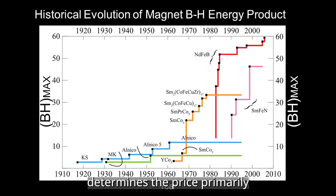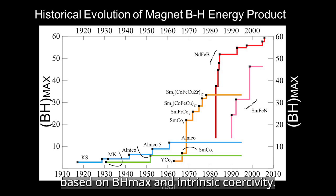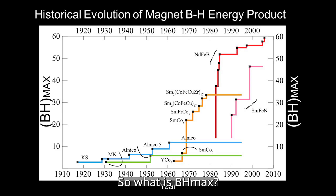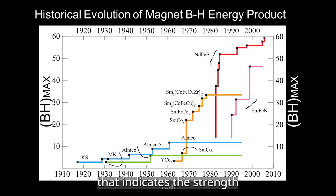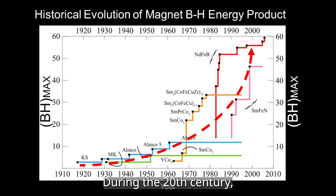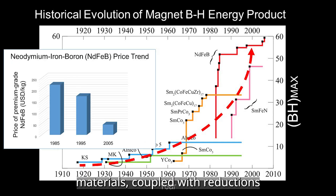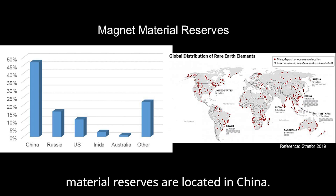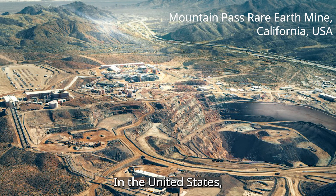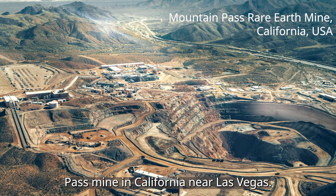Typically, the magnet manufacturer determines the price, primarily based on BH max and intrinsic coercivity. So what is BH max? Here is the historical evolution of magnet BH max. The BH max is the maximum energy product, which is a crucial parameter indicating the strength of the permanent magnet material. During the 20th century, the maximum energy product of commercially available magnet materials rose about 50 times. At present, the majority of global magnet material reserves are located in China. In the United States, the primary source is the Mountain Pass Mine in California, near Las Vegas.